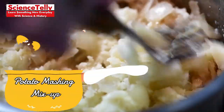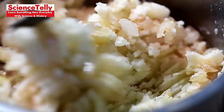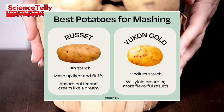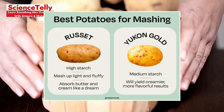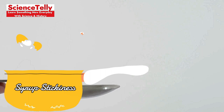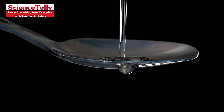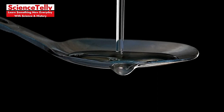Potato Mashing Mix-Up: Not all potatoes are created equal. For the perfect mash, choose starchy varieties like russets or Yukon golds, which give you that creamy texture. Syrup Stickiness: Getting syrup stuck to spoons is frustrating. Lightly coat your spoon with oil before scooping to prevent stickiness.